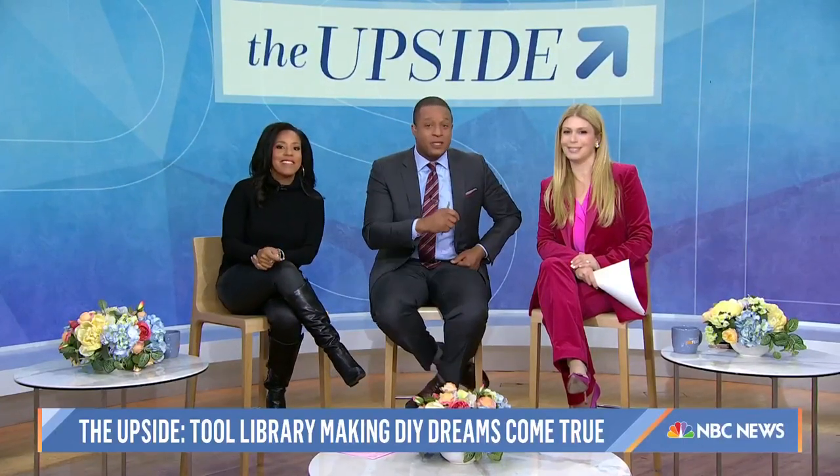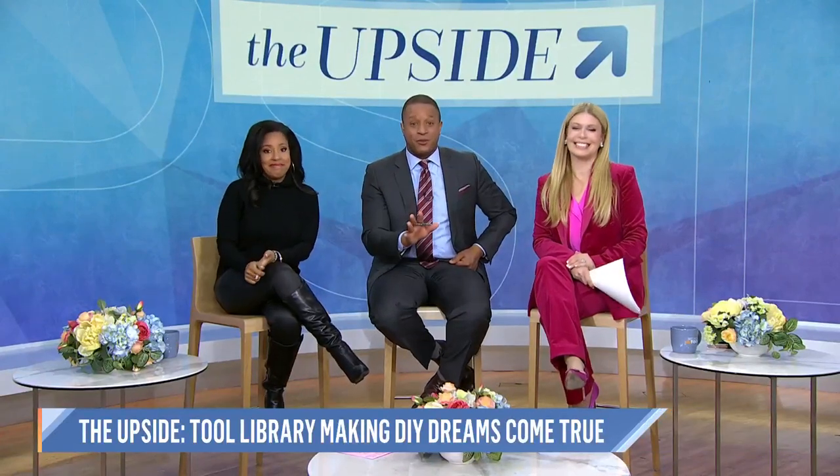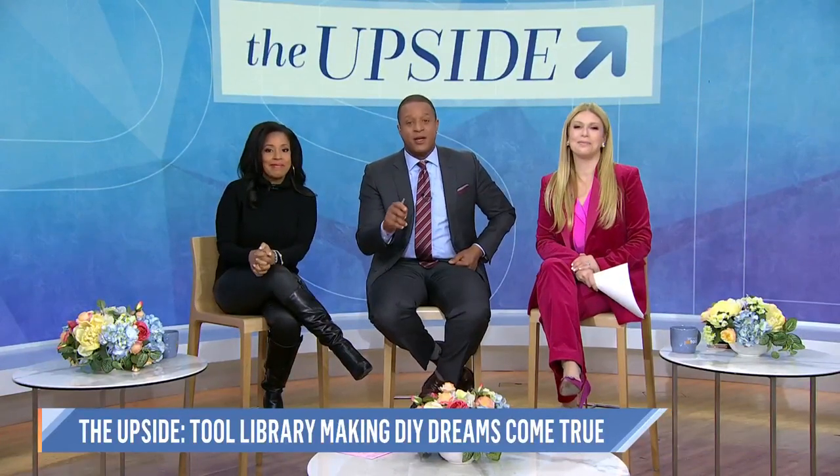If that story inspired you to start a tool library in your own hometown, Josh and his team would love to hear from you. So you can visit their website for more information.